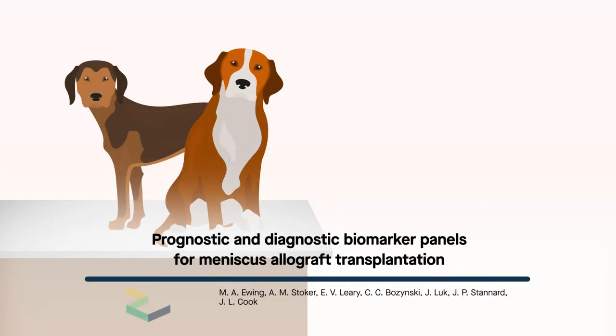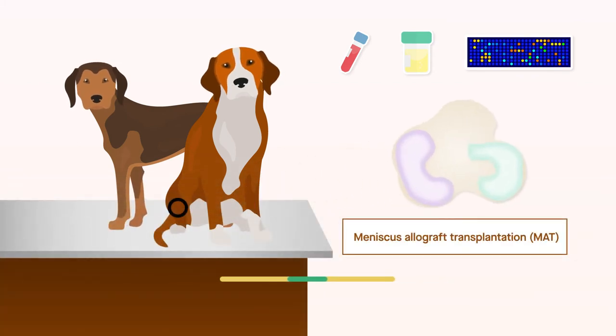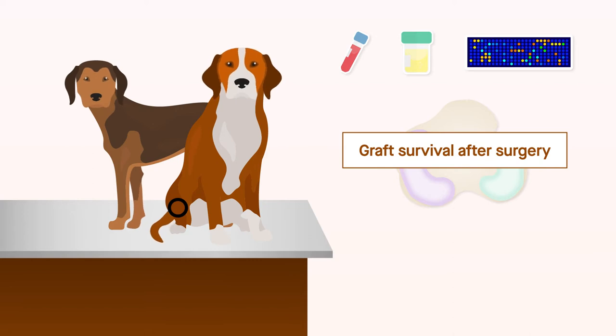A new preclinical animal model study has identified biomarker panels that might be useful predictors and indicators of outcomes after meniscus allograft transplantation, or MAT. These biomarkers may enable real-time assessment of graft survival after surgery. The findings are published in the American Journal of Sports Medicine.